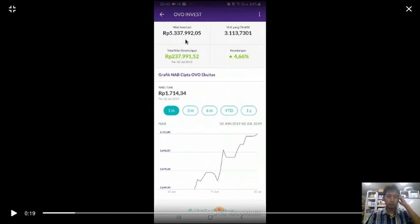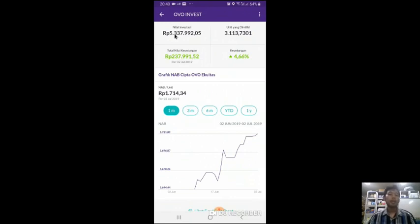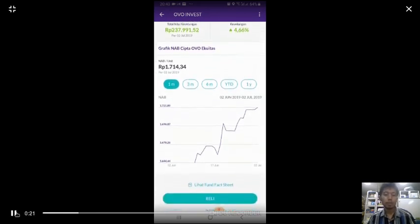In total, I have bought around 5,100,000 Rupiah, which is around 490 US dollars. After the first time I bought in, I have already gained a profit of around 4.66%, which in money is 237,991.52 Rupiah — about 237,000 Rupiah. Here is the graphic showing the performance.